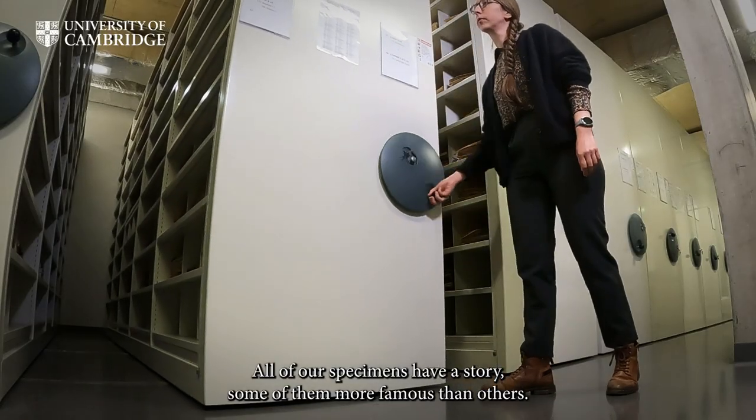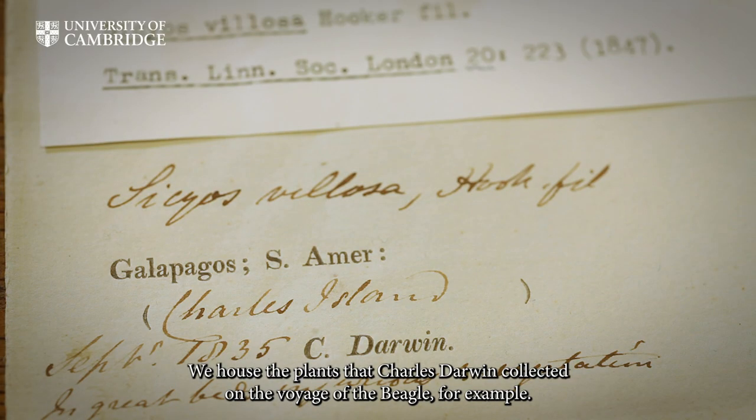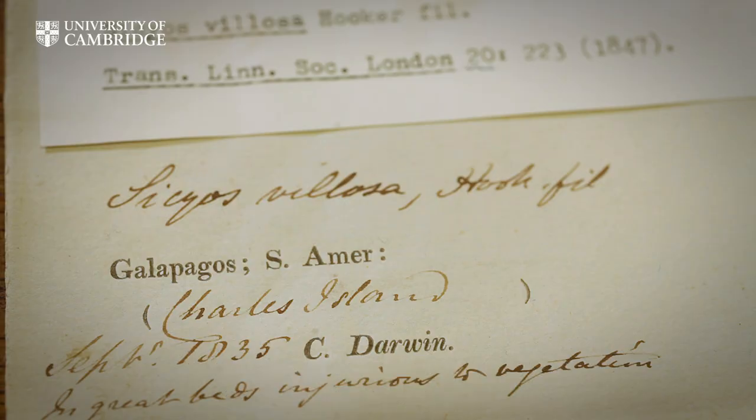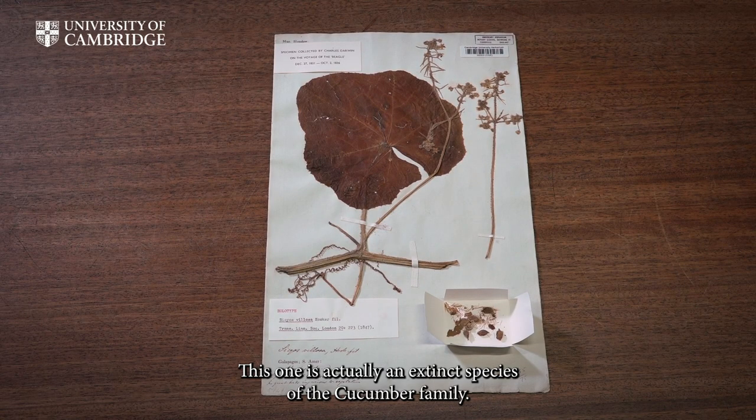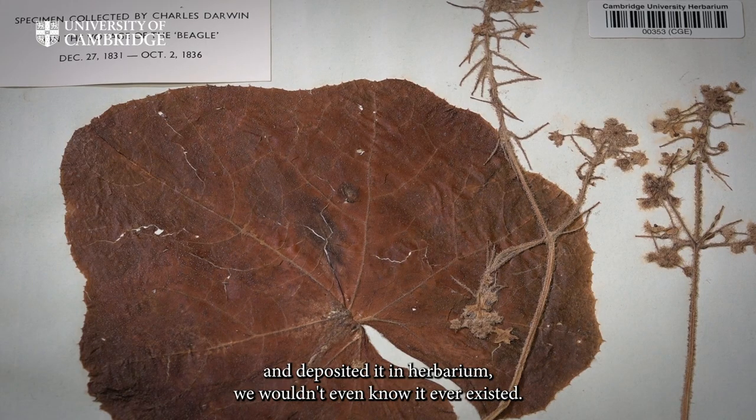All of our specimens have a story, some of them more famous than others. We house the plants that Charles Darwin collected on the Voyage of the Beagle, for example. This one is actually an extinct species of the cucumber family. If Darwin hadn't collected it, preserved it, and deposited it in a herbarium, we wouldn't even know it ever existed.